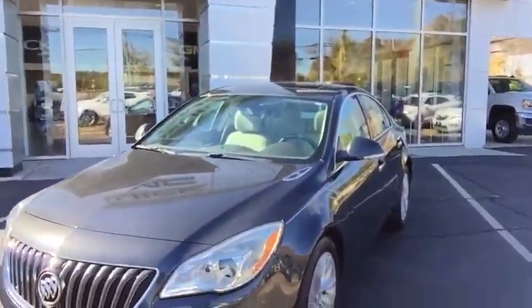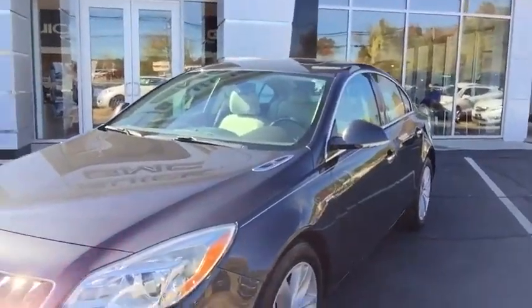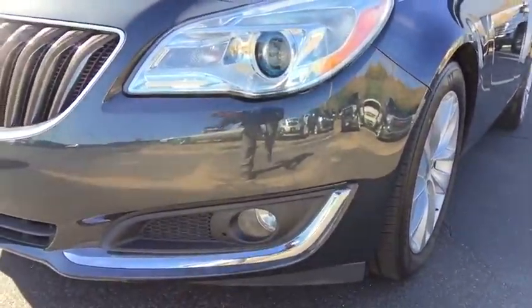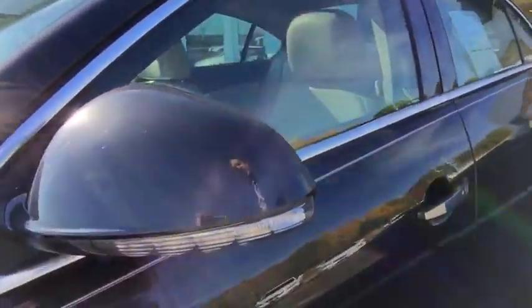Take note of the stylish Buick wide-open waterfall grille. Nice projection headlamps wrapped with LED lighting, and down below, nice halogen fog lights. Step around on the driver's side here — take note of the stylish all-new 18-inch wheels. This vehicle is also equipped with four-wheel disc brakes. Integrated into the side of your mirrors you have your LED turn signals, collapsible mirrors, and chrome door handles.